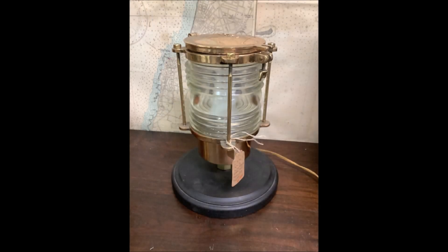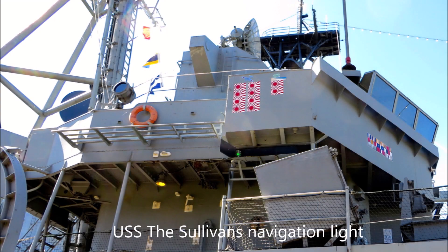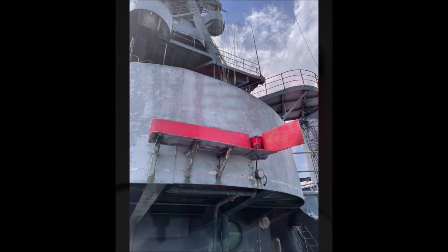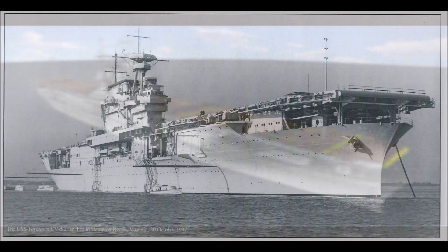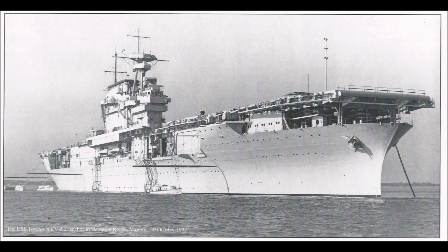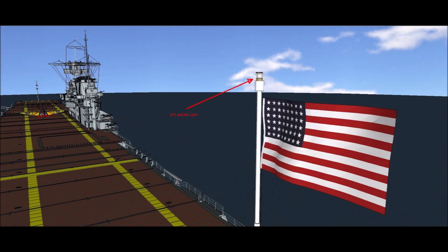Navigation lights come in all shapes and sizes. The first ones used oil to burn, then were later upgraded to electric. Back then, there was no such thing as a colored bulb, so instead the lenses were stained the desired color and used regular white bulbs. In addition to the navigation lights, ships at anchor are required to display one or two anchor lights depending on the ship's length, visible from all directions. If two lights are shown, the forward light is higher than the aft one.